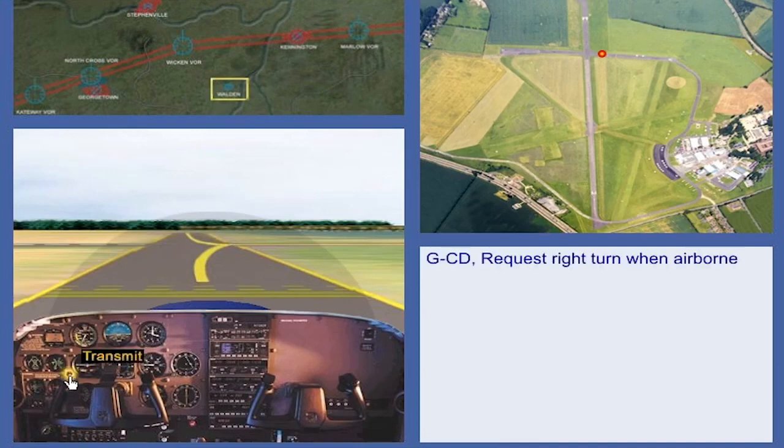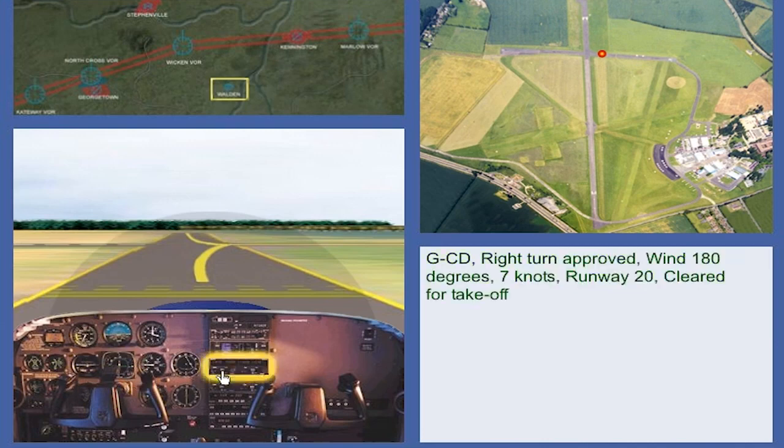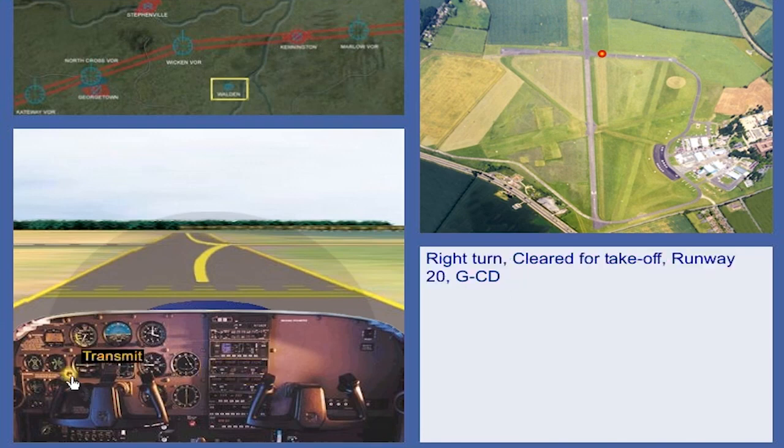Golf Charlie Delta, request right turn when airborne. Golf Charlie Delta, right turn approved. Wind 180 degrees, 7 knots. Runway 20, cleared for take-off. Right turn, cleared for take-off, runway 20, Golf Charlie Delta.